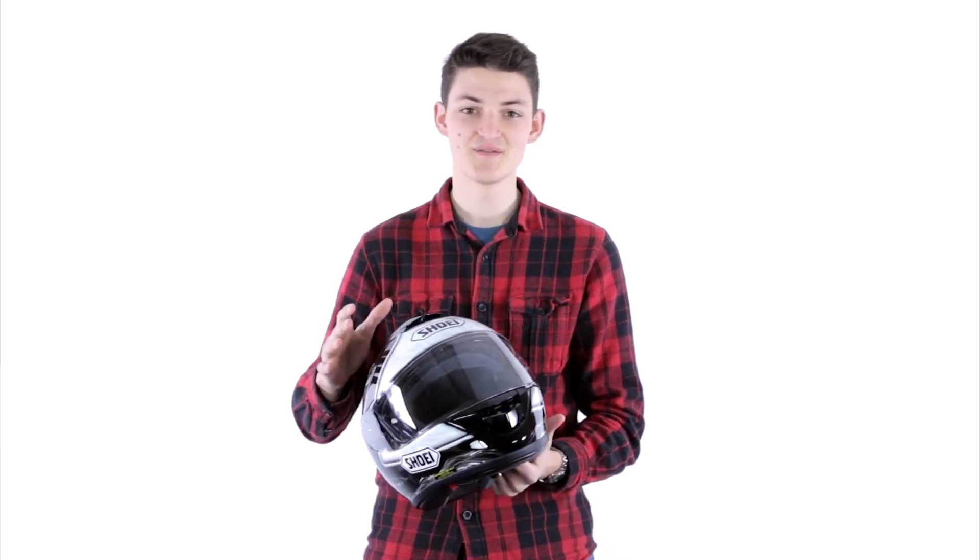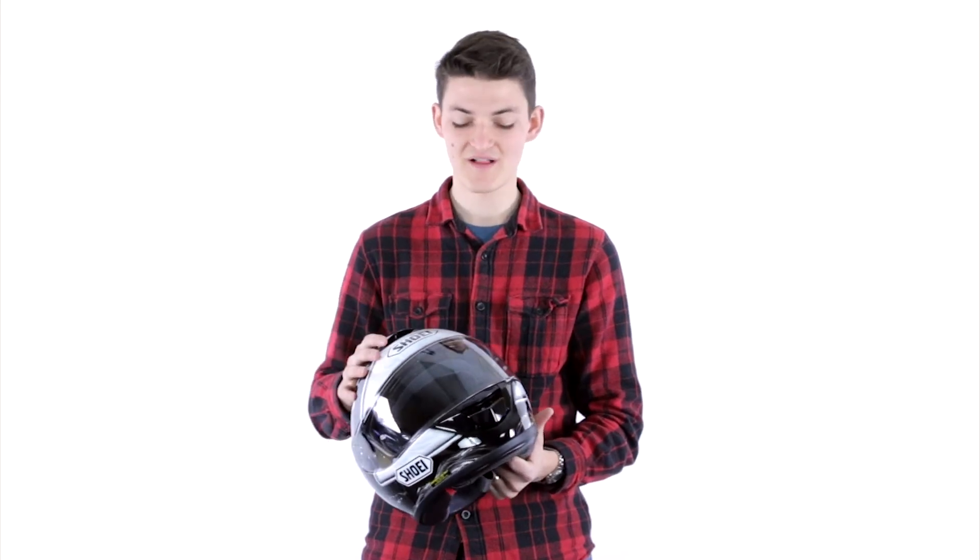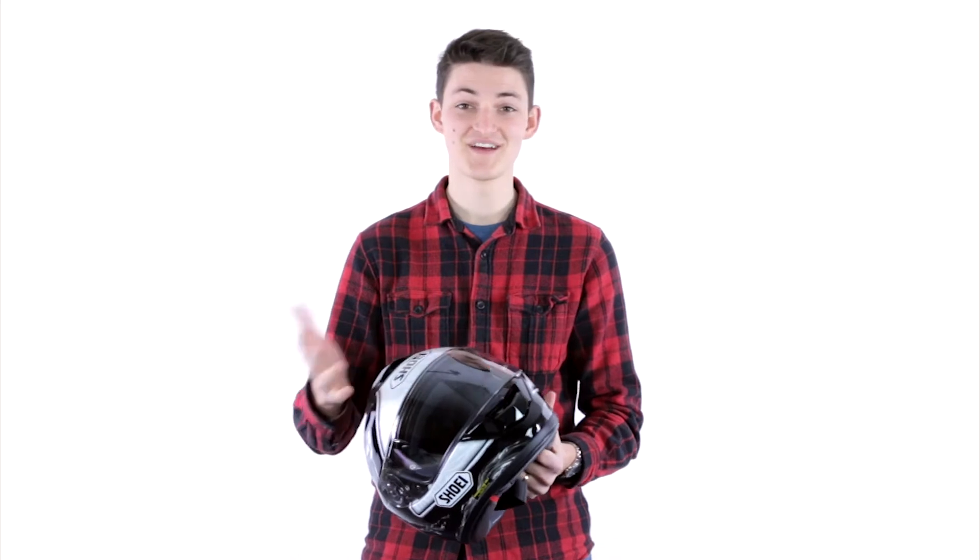The benefit to full face helmets is obviously the protection, and the downside is going to be the heat. You're locked in there so it's going to be hot and stuffy, especially in warm temperatures. If you live in a hot climate, be sure to look for something with a lot of ventilation. If you tend to sweat a lot on your face, find a visor with an anti-fogging coating on it as well — that could be really important.